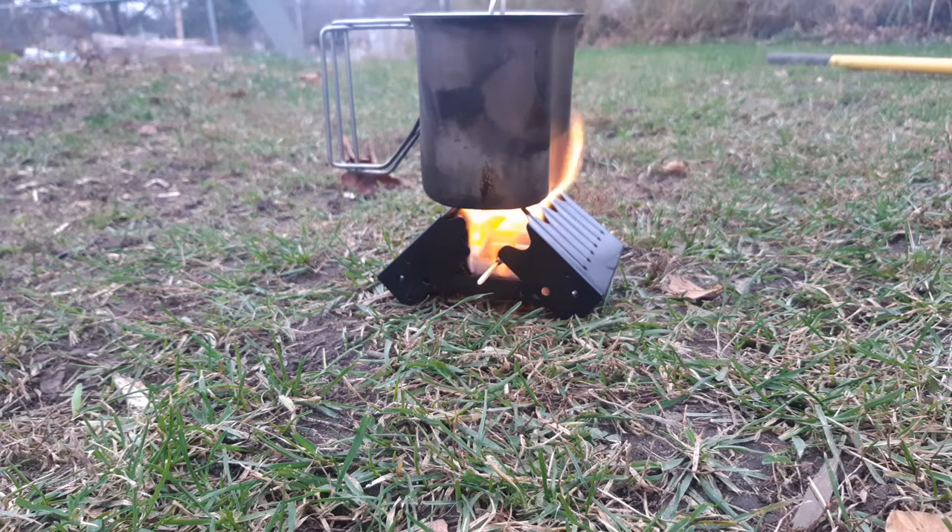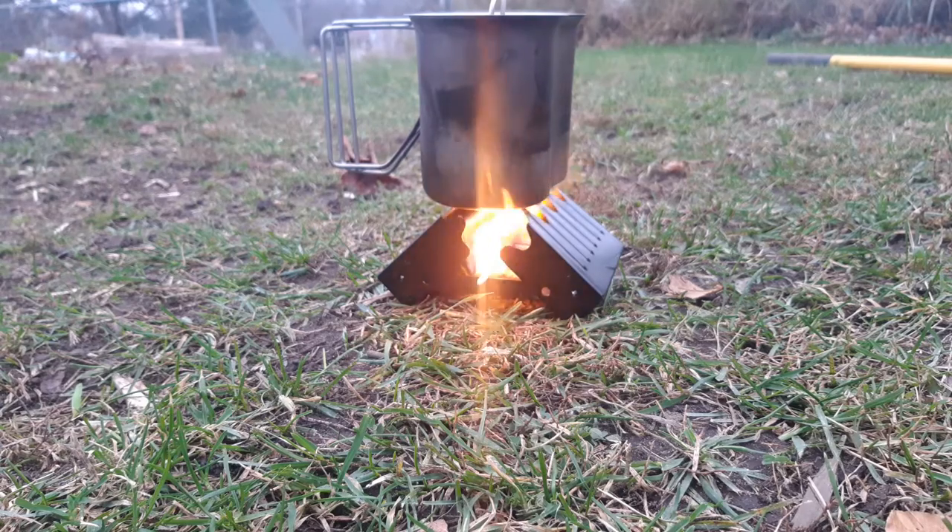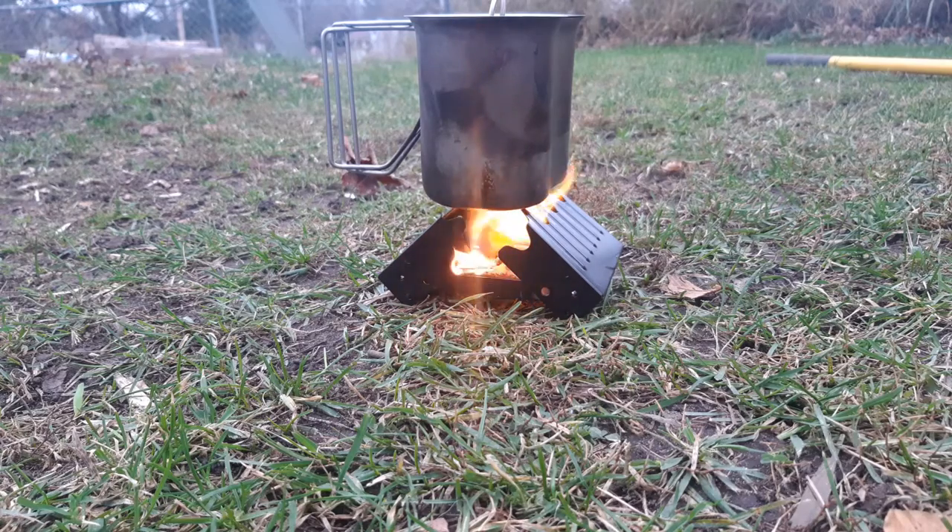I have the canteen cup nesting stove from Self Reliance Outfitters, Dave Canterbury's website. I have two of those and I like them a lot, but with my testing with hexamine tabs, given the distance between the stove and the fuel tab, I find it doesn't give maximum burn time. I'm sitting there with a cup and a half of water and it's still not boiled with one fuel tablet, which is a problem.